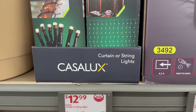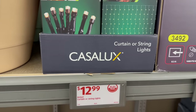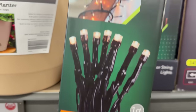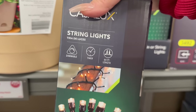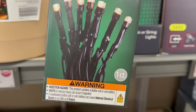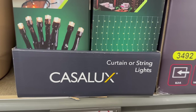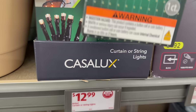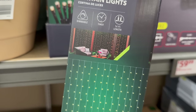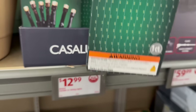The string lights are dimmable with a timer and 64 feet in length — you get one count of string lights. The curtain lights are dimmable with a timer and 14 feet in length. So that's really nice.